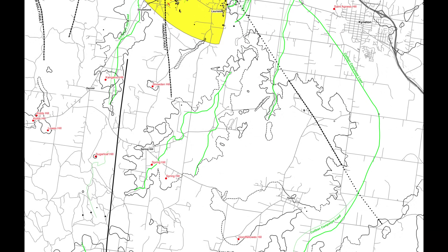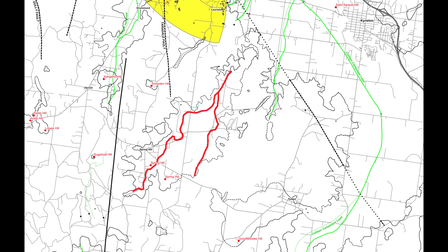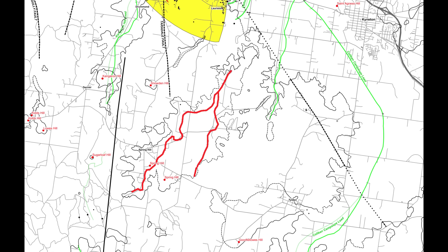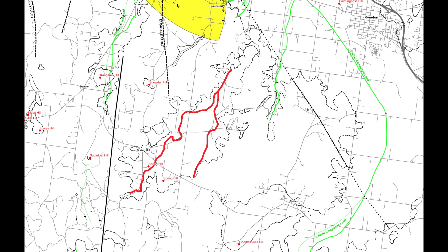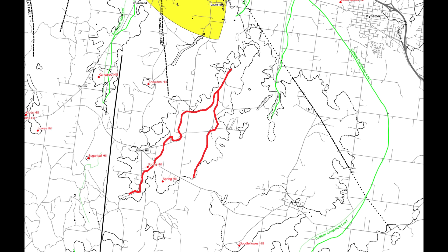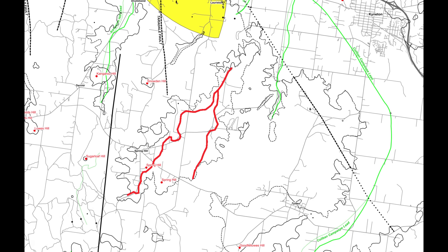Its presence on GeoVic tells us that geologists later recognized the system for what it was. Its absence from mining history tells us it was either never suspected to exist, or it was never feasible to test with 19th century technology. And the fact that it has no name tells us something even more revealing. In Victoria, leads earn names through use, through production, through attention. Anonymous leads are the ones that were seen, acknowledged, and then left behind. This one sits exactly in that category.